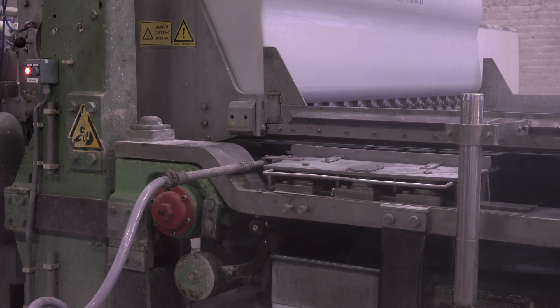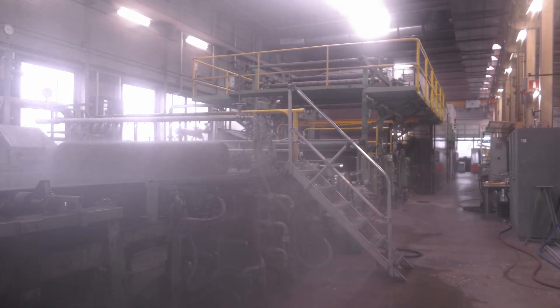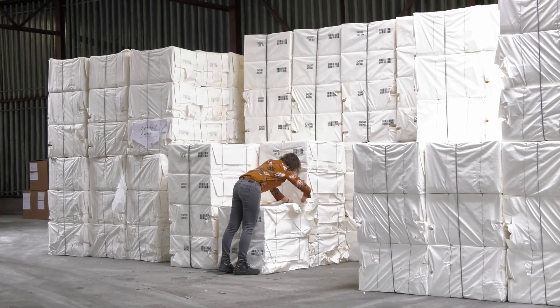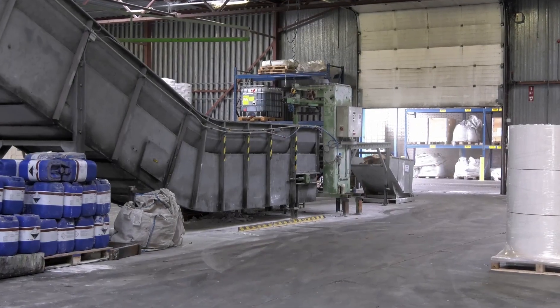By upcycling residual streams into paper, Schut Papier would become less dependent on non-local fibres, which are becoming increasingly more expensive. Furthermore, the tomatoes themselves will be able to contribute to their own packaging.